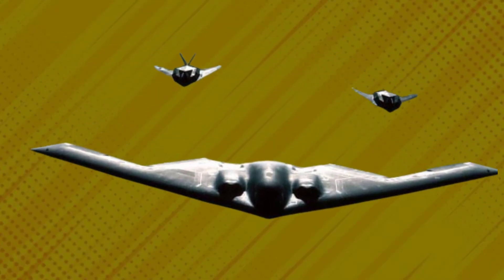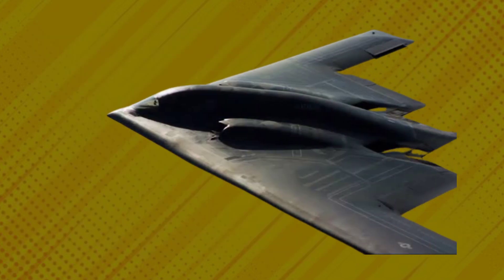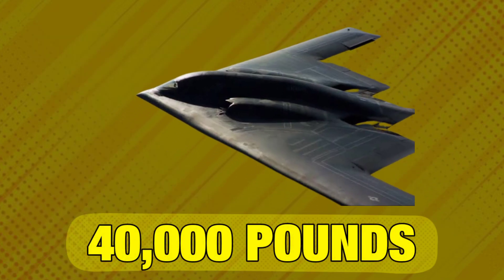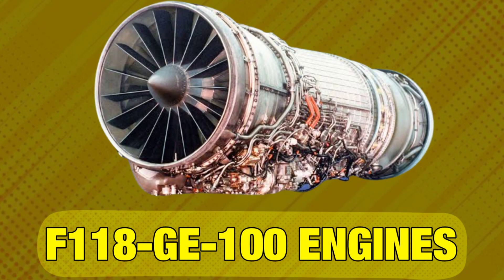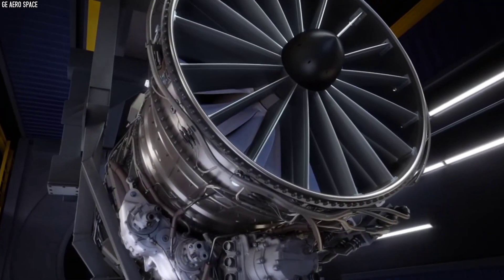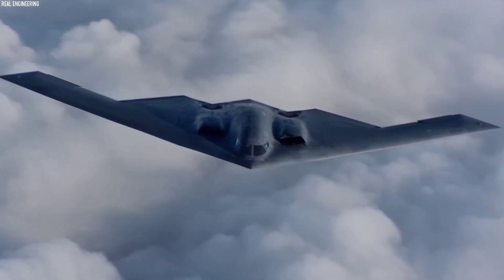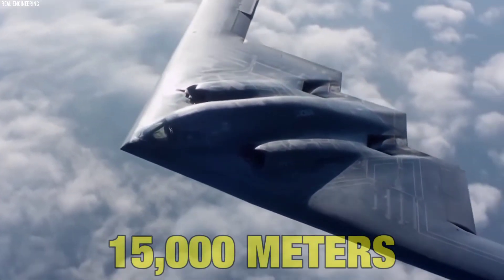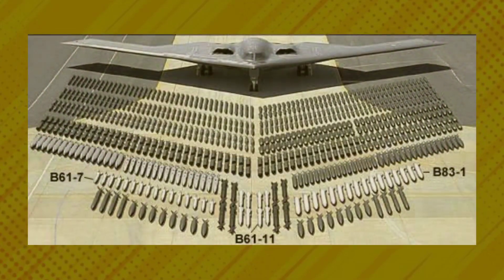The B-2 stealth bomber was manufactured by the Northrop Grumman Corporation. It was designed to carry a payload of 40,000 pounds and was powered by four General Electric F-118-GE-100 engines. These engines are able to propel the B-2 at high subsonic speeds and give it an intercontinental range of operation. The stealth bomber can operate at a ceiling of about 15,000 meters and can carry traditional or nuclear armaments.